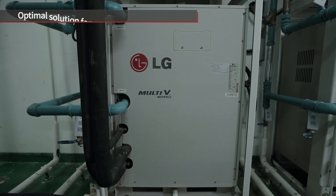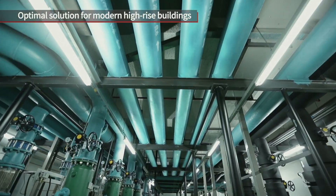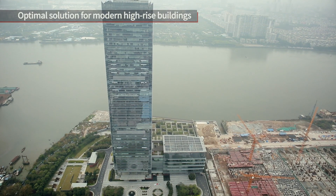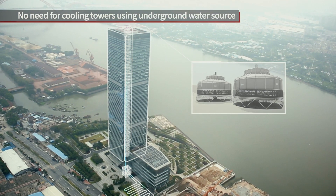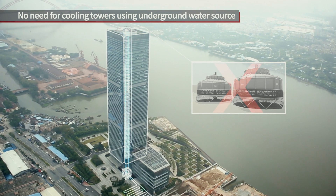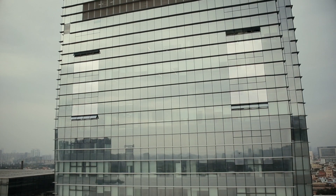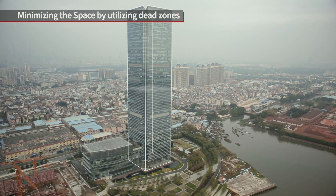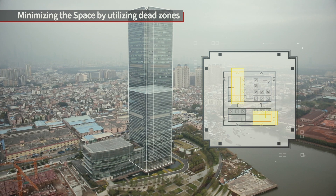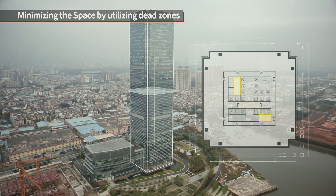For stable heating and cooling, Multi-V Water System is the optimal solution for modern high-rise buildings. Since it utilizes water sources and does not require a separate cooling tower, it can be installed at various locations. Due to its small size, Multi-V Water minimizes installation space in the machine room by utilizing dead zones on each floor.